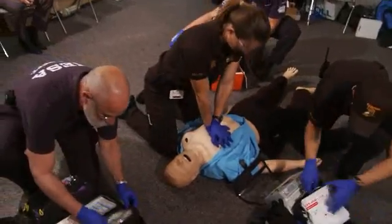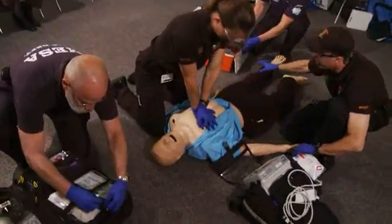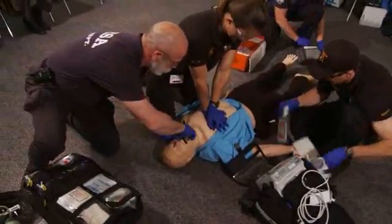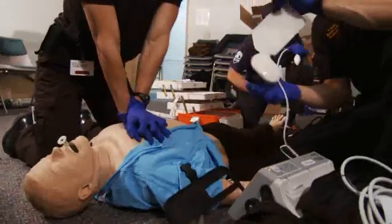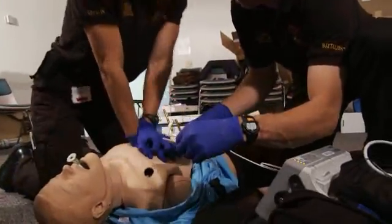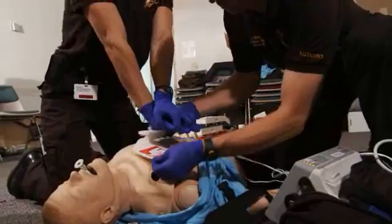Rescuer 1A starts chest compressions immediately, without delay. Simultaneously, Rescuer 1B preps for an IV or IO line, whichever is faster, and prepares to take over compressions.